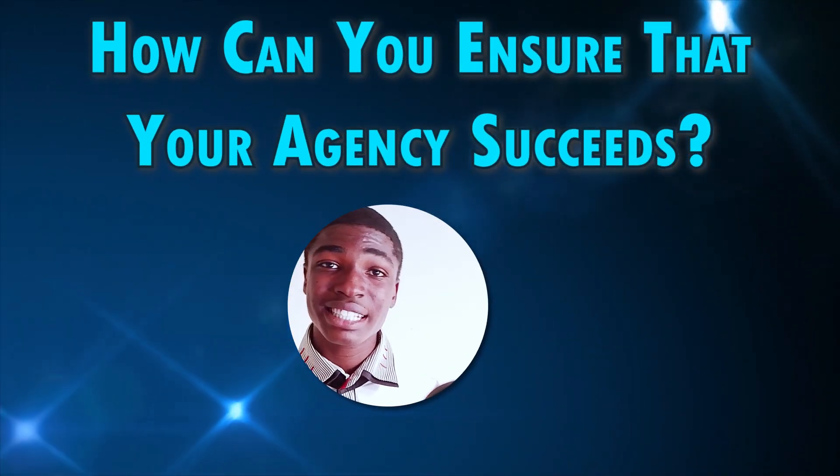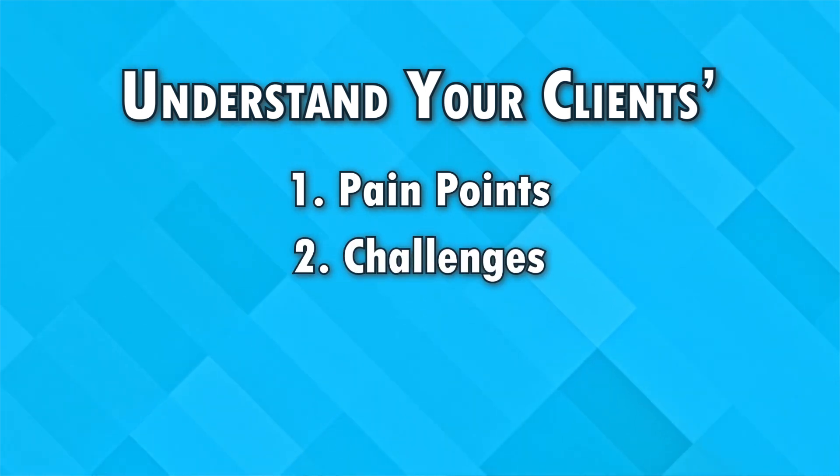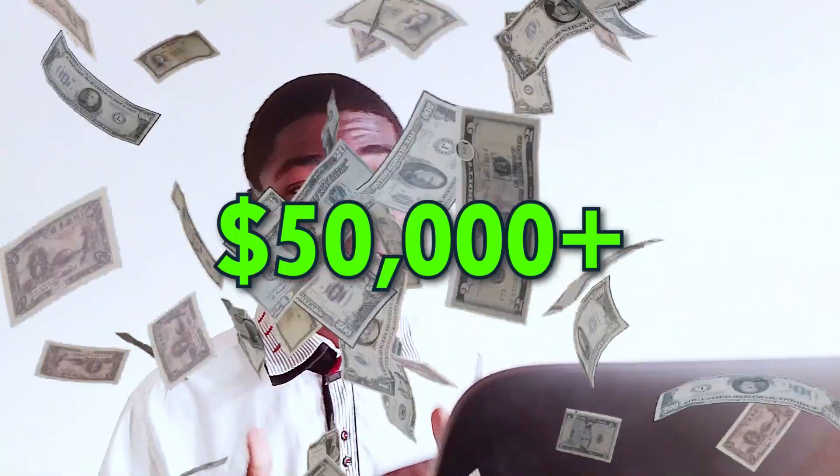After doing all of these, how can you ensure that your digital marketing agency succeeds? All you need to do is understand your clients' pain points, challenges, and goals, and tailor all your marketing efforts to effectively meet those needs. If your client's goal is to generate fifty thousand dollars in revenue from sales and you get it for them, your digital marketing agency will succeed.